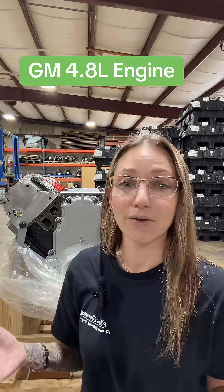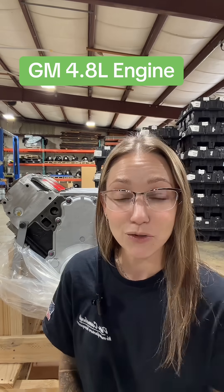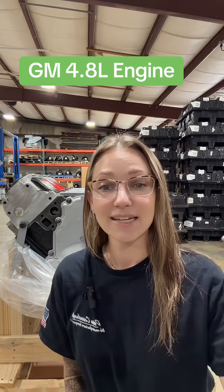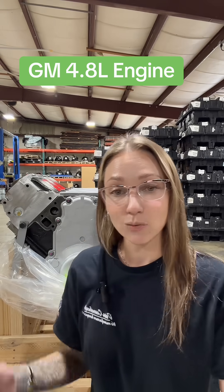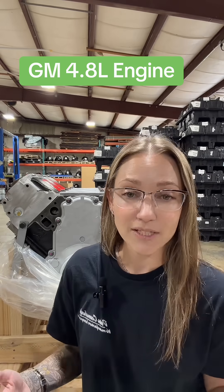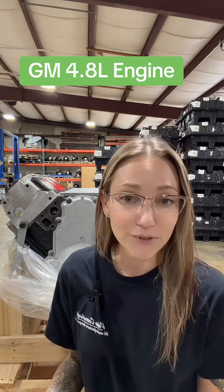We do stock these units usually in multiple locations, so the chances of getting one of these to you pretty quickly is pretty high. We offer three, five, and seven year warranties with this, as well as the powertrain pure care. We do offer install kits with all of your tune-up parts that you might want to swap over at the time of your install. So if you've got any questions, give us a call.